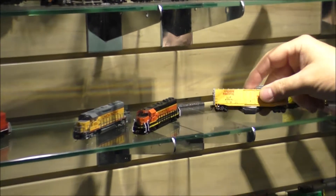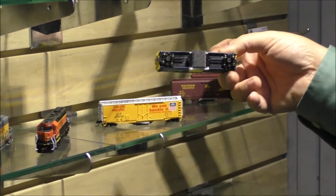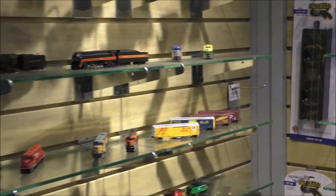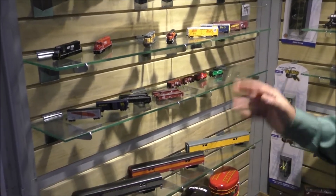A new feature for N-Scale for our 50-foot boxcars are cleaning cars, so you can use these to keep your track nice and clean and your trains running well during your operating sessions. We also have a couple new 40-foot boxcars and gondolas in HO as well as N-Scale.